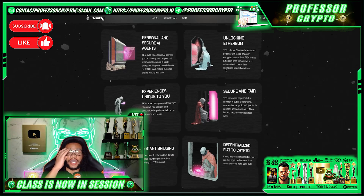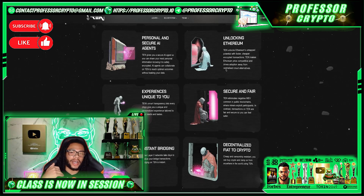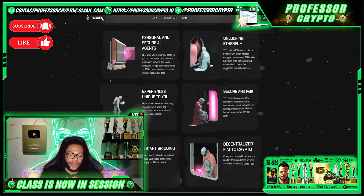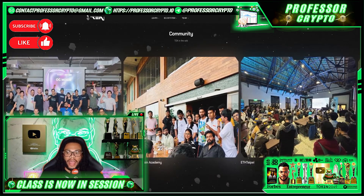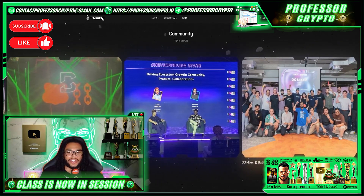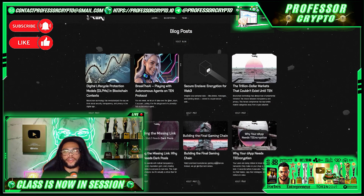They're also unlocking Ethereum experiences that are unique — secure and fair instant bridging, decentralized fiat to crypto, and a massive community. As you can see on their website, they've been to many big events like the OG Mixer at Bybit, the Kerala Blockchain Economy, ETH Taipei, Token 2049 Singapore, Blockchain Life — the list goes on. Some key highlights: 500 million-plus testnet transactions processed, their TEN Legion Sale was 5.6x oversubscribed, top 50 mind share on Kaito, 160,000-plus wallets, 1 million on-chain transactions, 4.5 billion impressions in recent months, and 185,000 members on Discord.